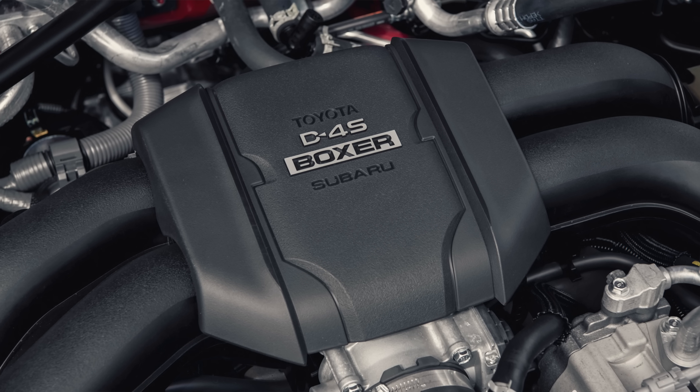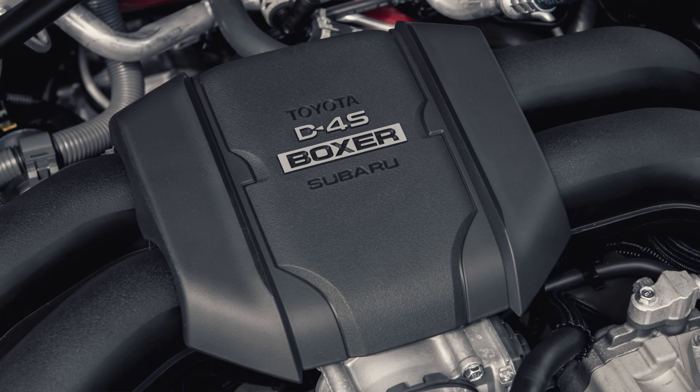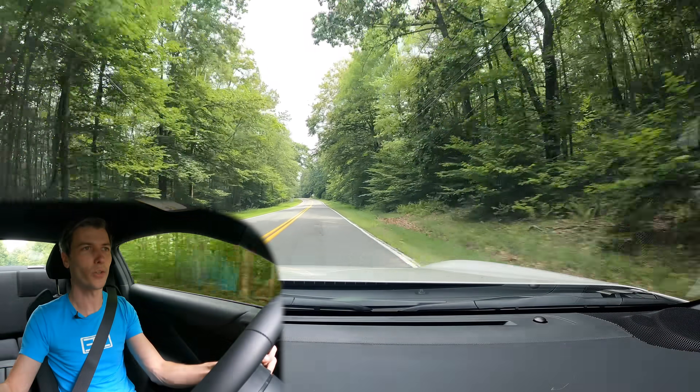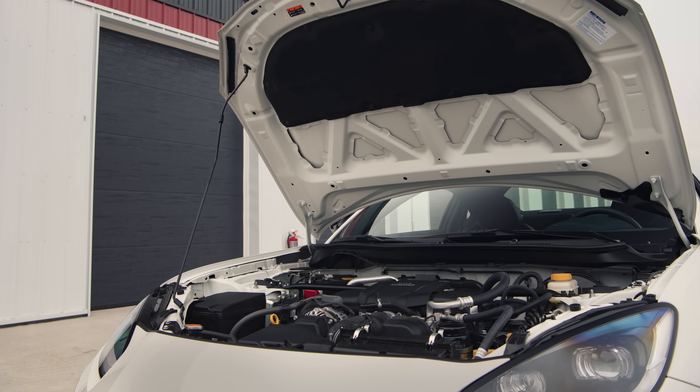This is once again using Toyota's D4S injection. So it has both direct injection for maximum power, and port injection for low and mid-range power, getting better efficiency in those zones. I like that they do that because there are some disadvantages to going just direct injection, and this one gets the best of both worlds.